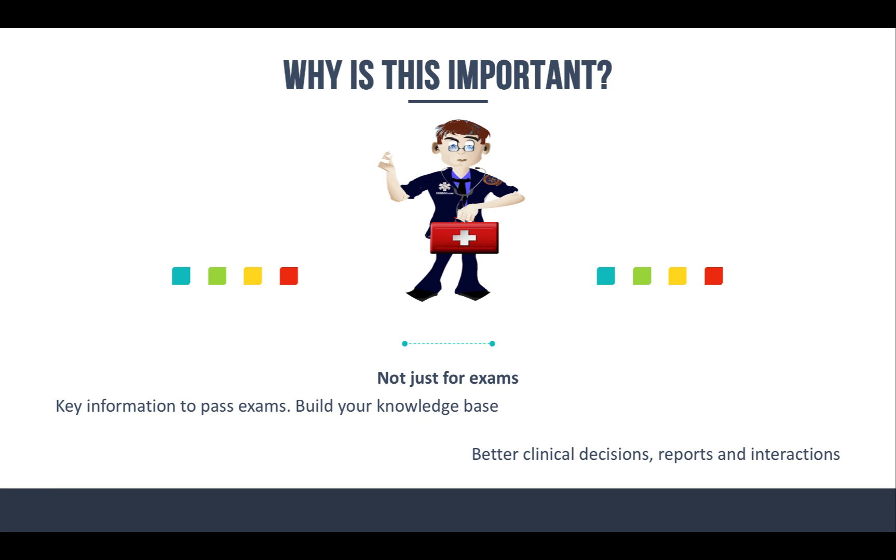That's going to help you make better clinical decisions, write better reports, and interact better with other healthcare professionals like doctors, nurses, and even your paramedic peers as well.